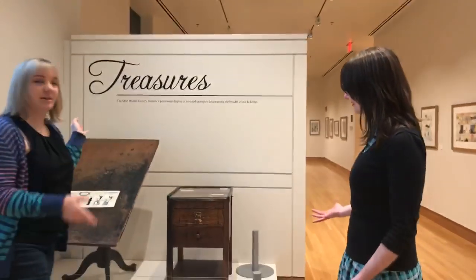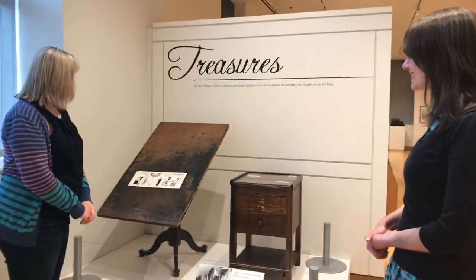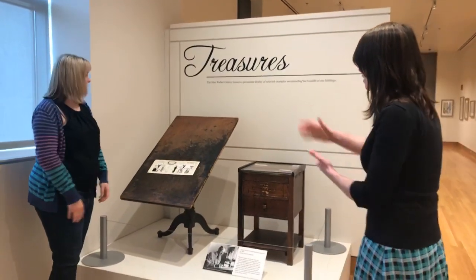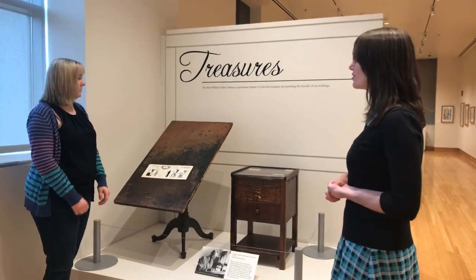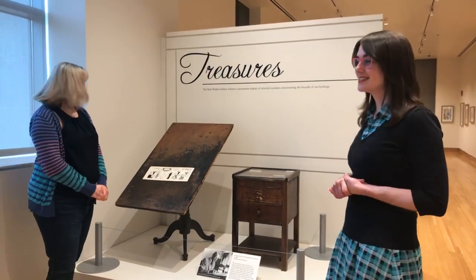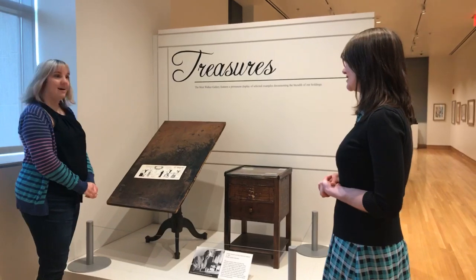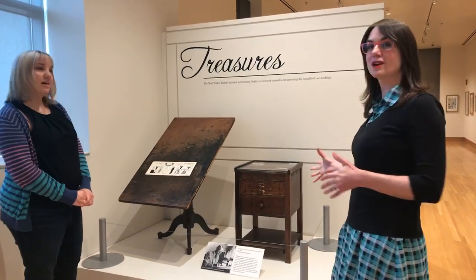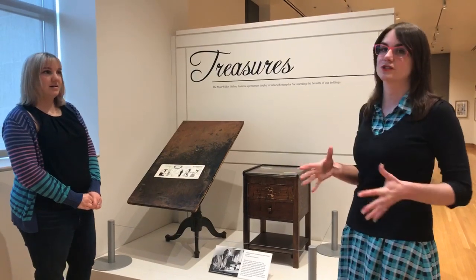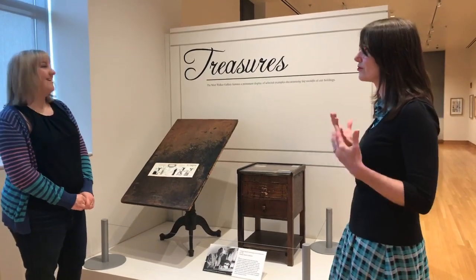When you walk into the museum you see this right behind us. This is the drawing table owned by Chester Gould — Chester Gould was the creator of Dick Tracy. This is the drawing table where every single Dick Tracy comic strip was ever drawn. We also have his tabaret, his drawing utensils, and hundreds upon hundreds of the original art pieces from Dick Tracy.